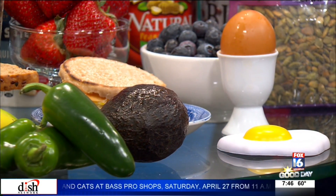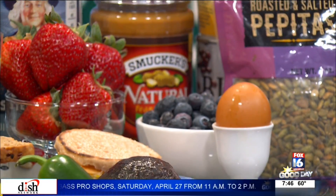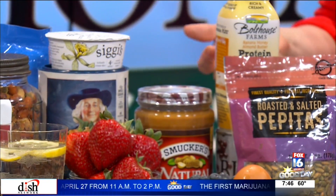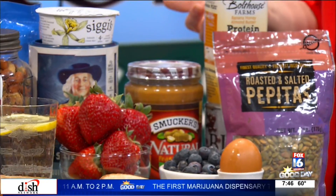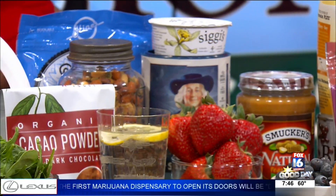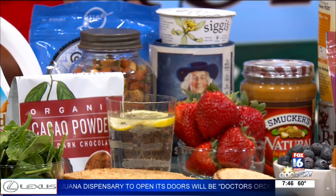We also have some yogurt. As a registered dietitian, we recommend Greek yogurt. It has double the protein and it has that friendly bacteria that our body needs, and it helps us metabolize food easier. So that really helps us.